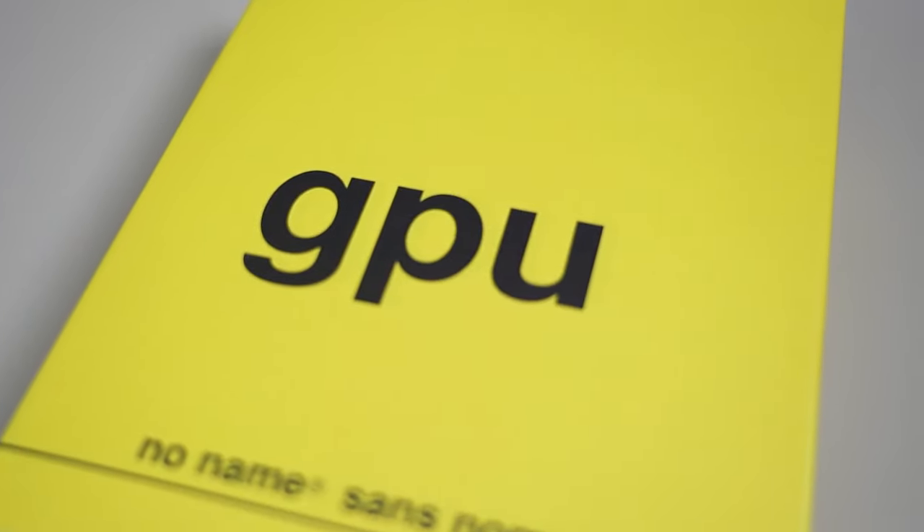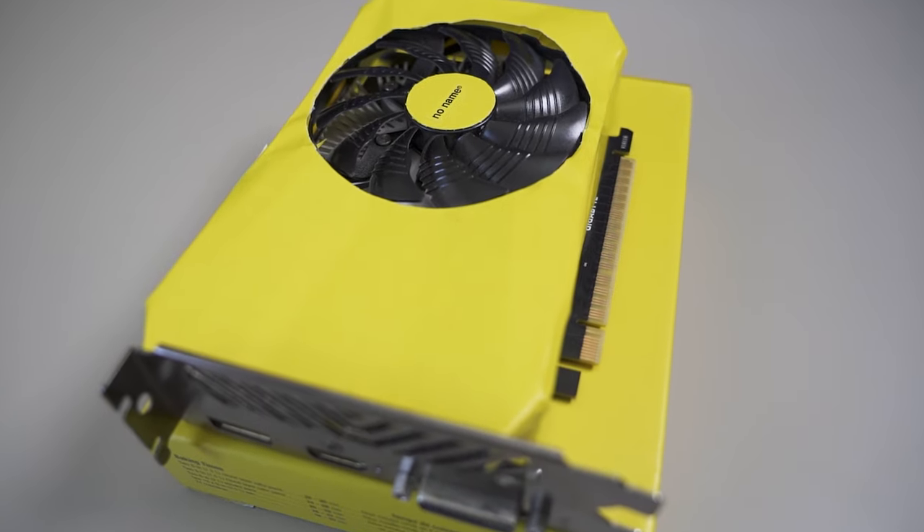So overall, this GPU is incredibly good value for money and a definite buy. So next time you're at the Real Canadian Superstore, make sure to hit up their technology aisle and pick yourself up one. If you did enjoy this review, please give this video a like, subscribe, and check out some of my other videos.